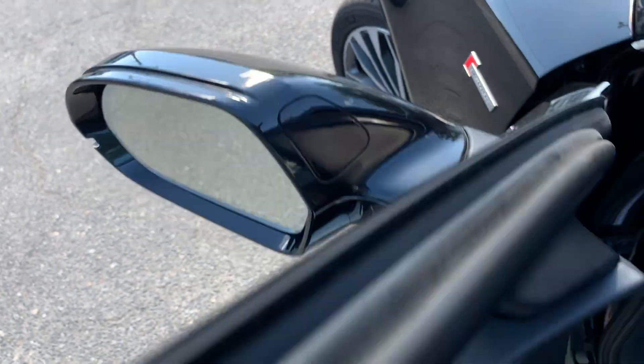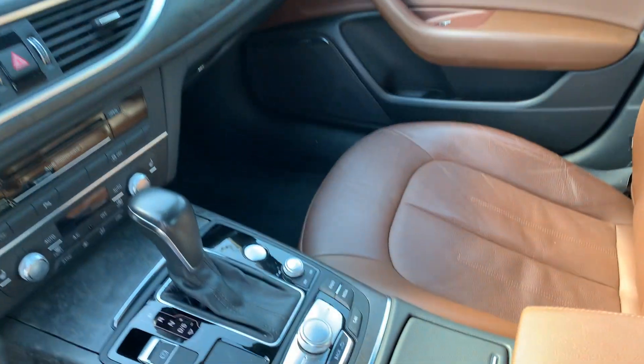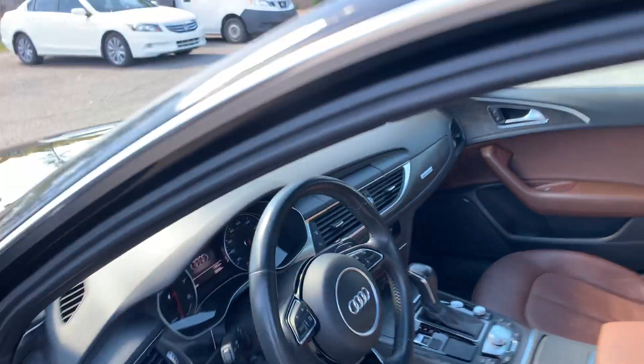It has your blind spot assist, heated seats, navigation, backup camera, Bluetooth audio — you name it, this one has it.